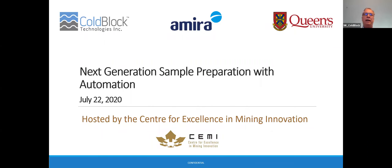Hi everyone and good afternoon. My name is Nick Kerluck, I'm the CEO of CoBlock Technologies, and I would like to thank the Centers for Excellence in Mining Innovation for hosting this event. It's a short event — we promise to keep it at a half an hour. I'll be delivering a presentation that's about 15 minutes long and then we'll save 15 minutes for some questions and answers. On behalf of our entire team, we're thrilled to participate in this event hosted by SEMI.